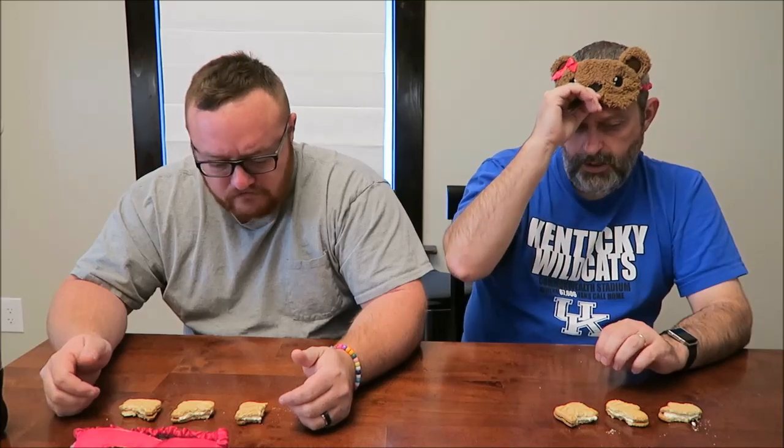They all look identical — same size packages and everything, just different prices. Which one did you say was your favorite? Kevin said number one; Andrew said number two. Number one was Trader Joe's. Andrew, your number one was the one Eric sent us from Texas — the HEB. HEB seems to be pretty good.